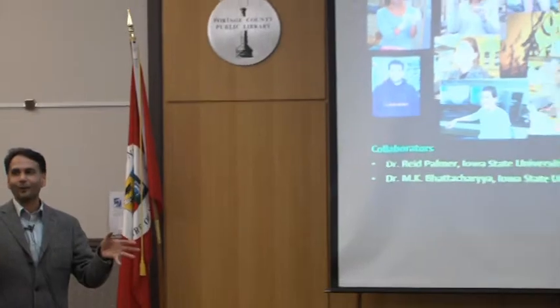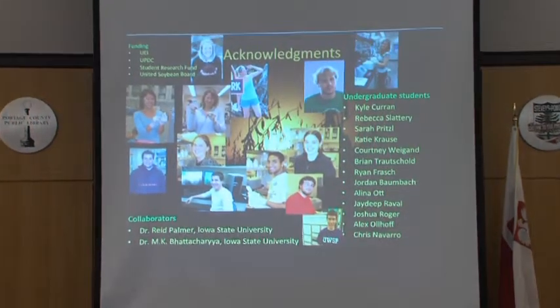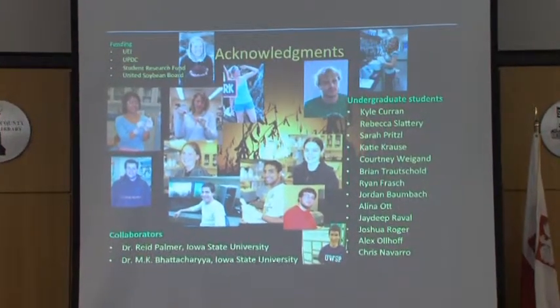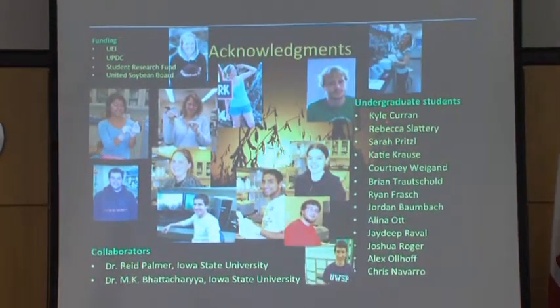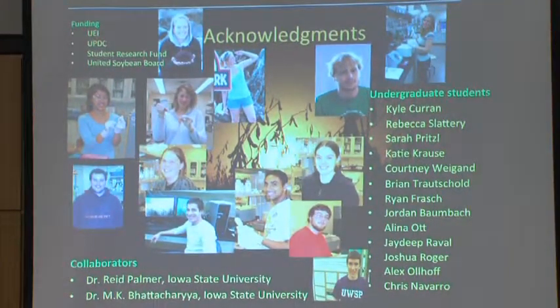So at the end, I would like to thank the funding sources — of course, UEI, UPDC, Student Research Fund, several Student Research Funds, and then the United Soybean Board for their funding support, and then 13 undergraduate students who contributed towards this project, and several of those are in graduate schools now.